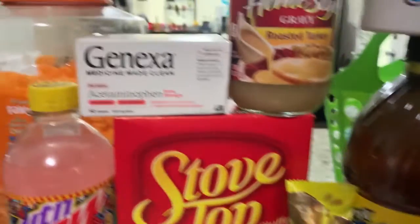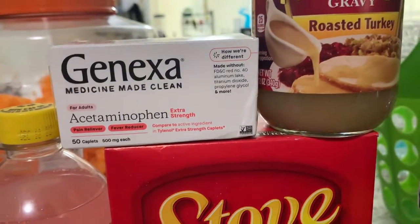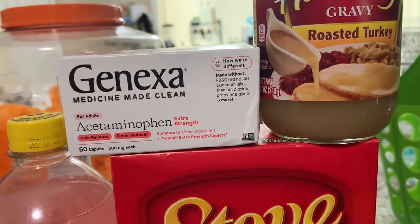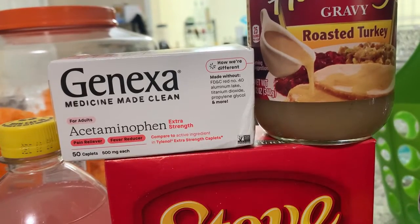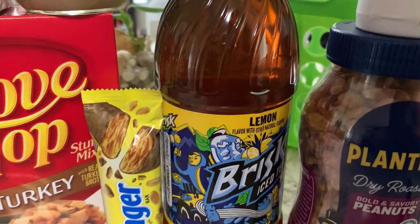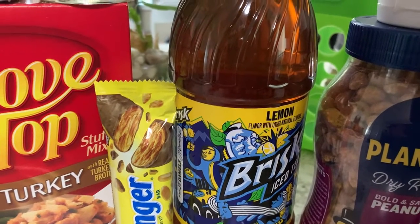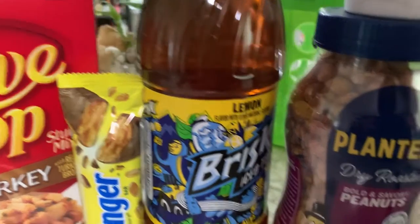Then we grabbed the Jernets right here for $6.97 — we got back the $2.50 rebate, and there is also a $3.00 rebate, so both of them actually attach. Then we grabbed the gravy right here for $1.98 and got back 50 cents. Then we grabbed the Brisk Iced Tea for $1.18 and got back 50 cents for that.